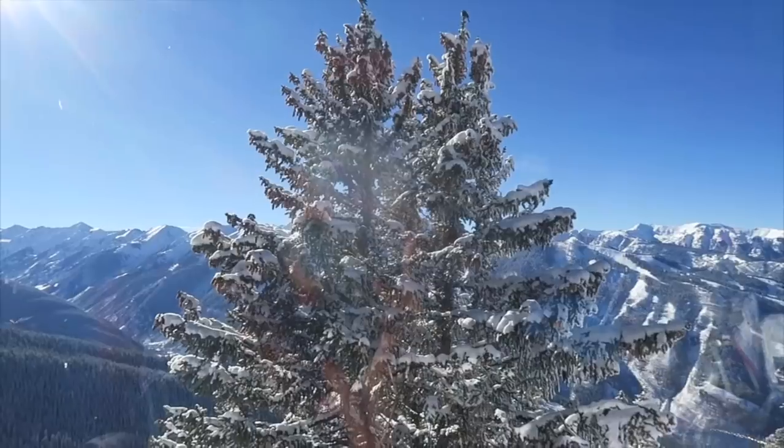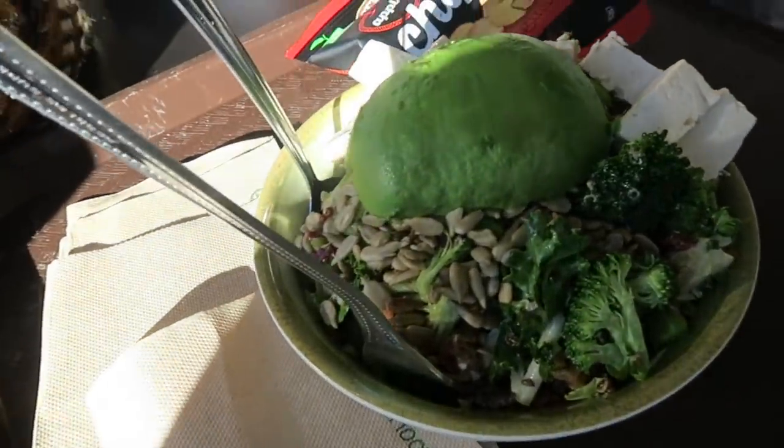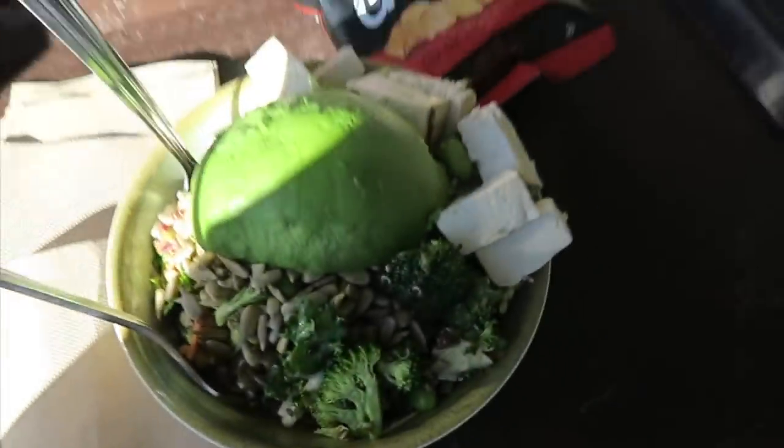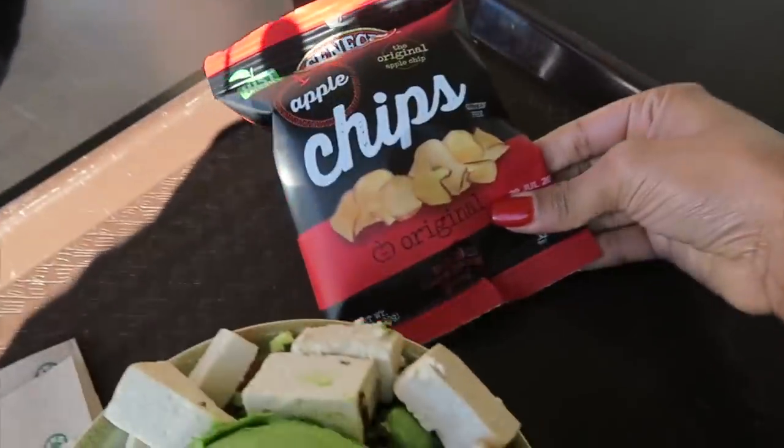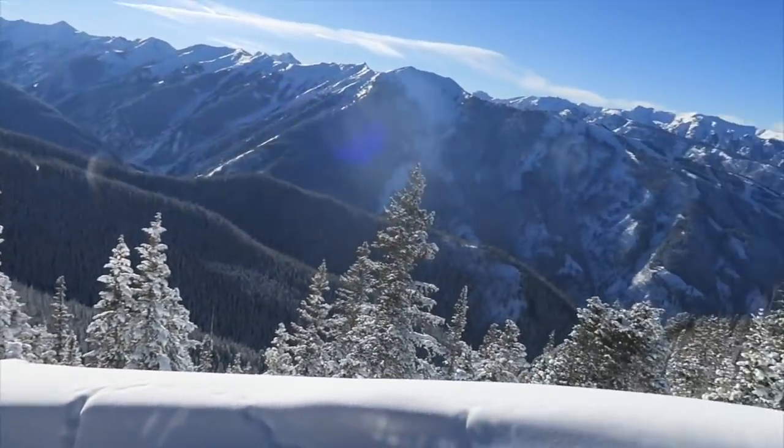We just got off the gondola and now we're getting ready to eat. We're at a restaurant called Ajax — I need to double check the full name. I'm waiting while my friend Tova gets her food. Lunch on the mountains! I have some tofu and a salad, keeping it simple, and I added avocado. I also got some apple chips to snack on. This view is so crazy — marvelous, spectacular.